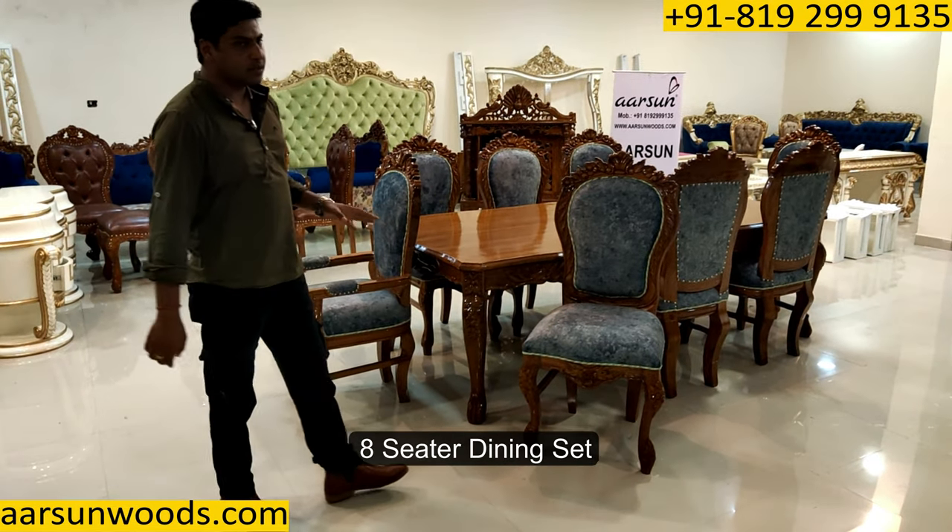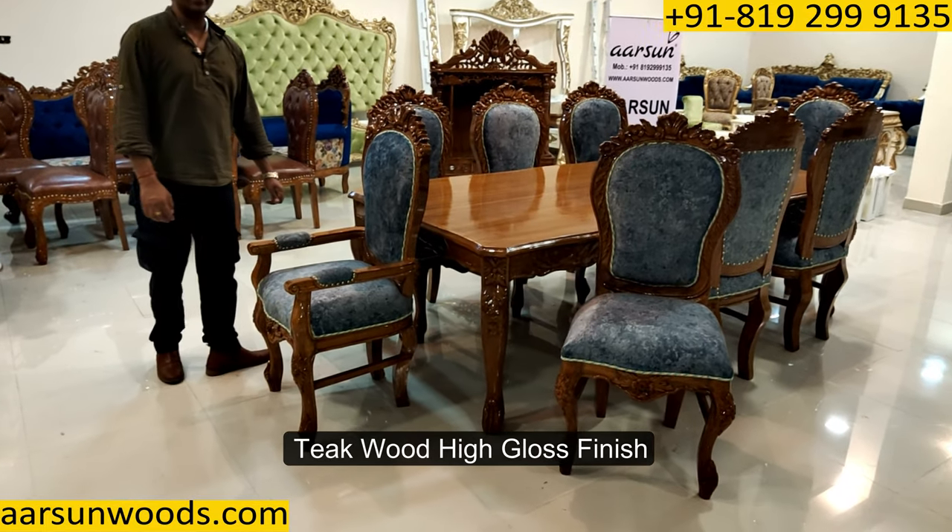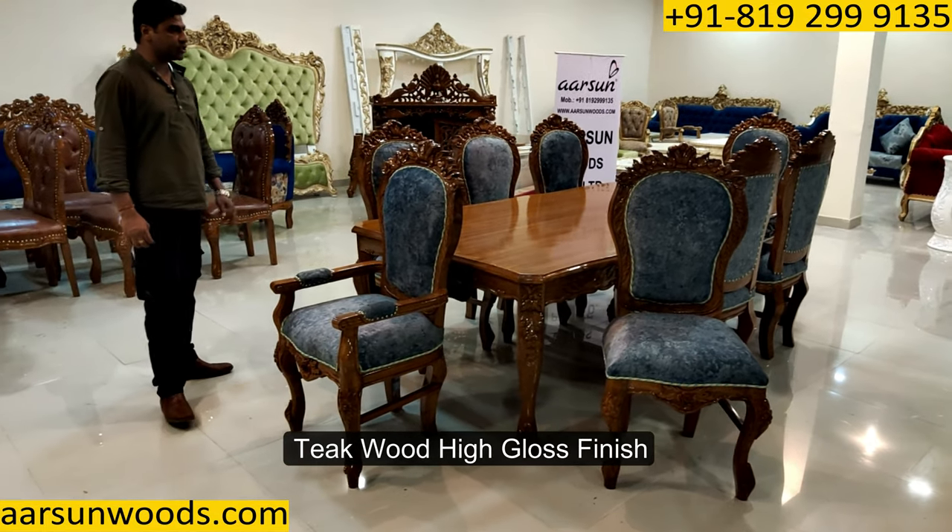Namaskar, Ashish Mittal again from Arsan. Friends, today I have an eight-seater dining set for you. This is antique wood and antique high gloss finish.